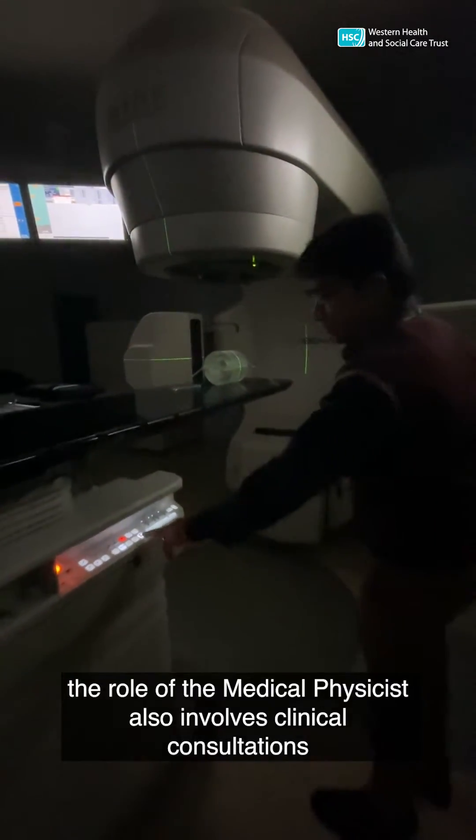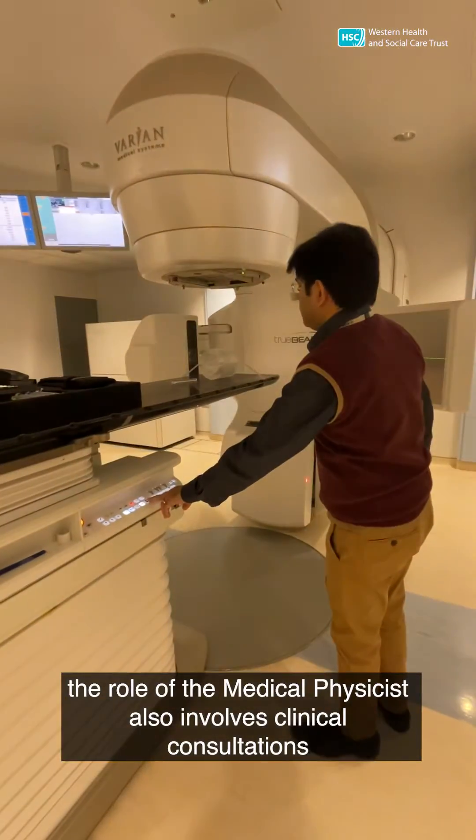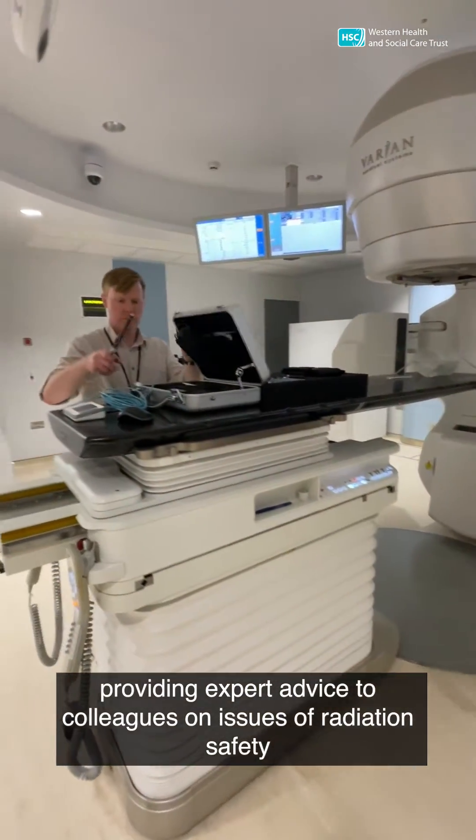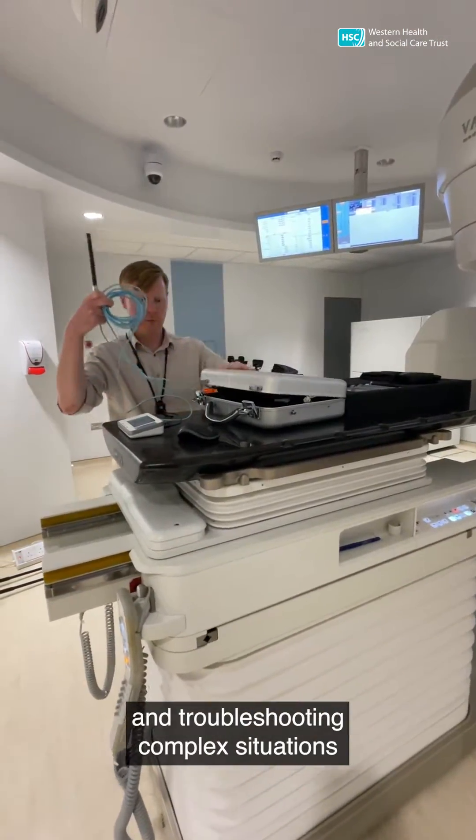The role of the medical physicist also involves clinical consultations, providing expert advice to colleagues on issues of radiation safety and troubleshooting complex situations.